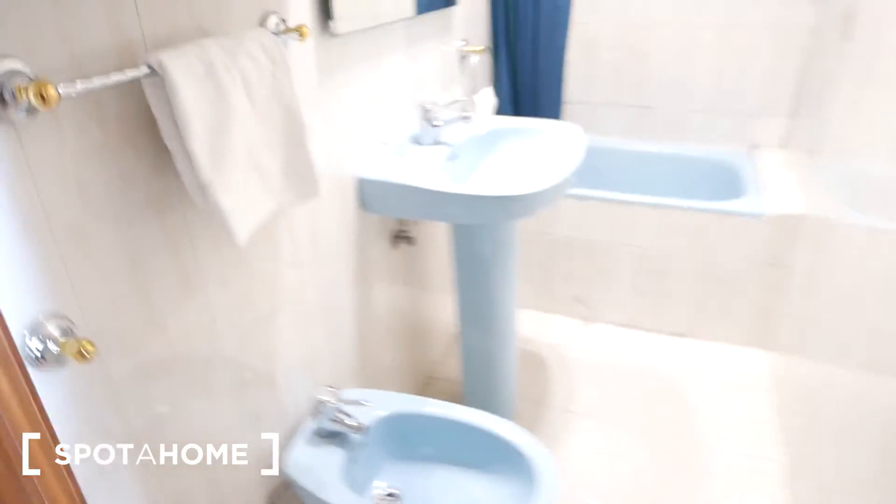We're back in the hallway. There's a glass door here that separates the hallway from the living area, a little mirror, and over here is the bathroom.